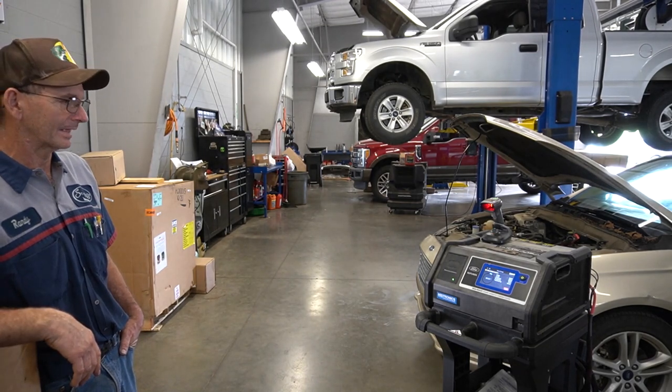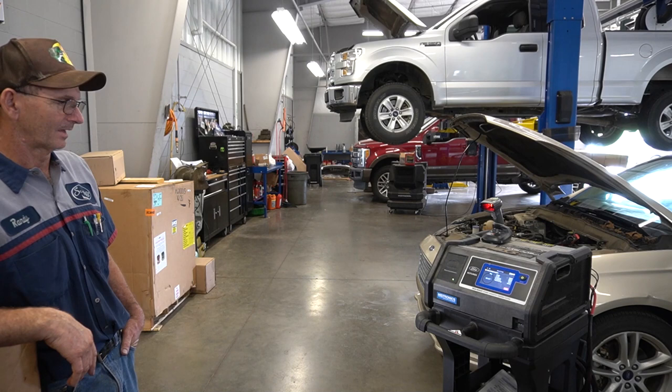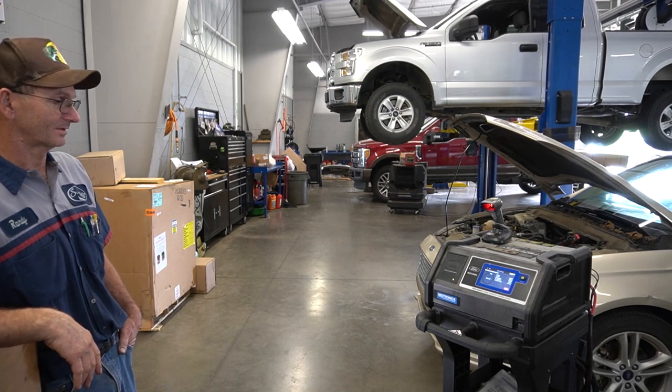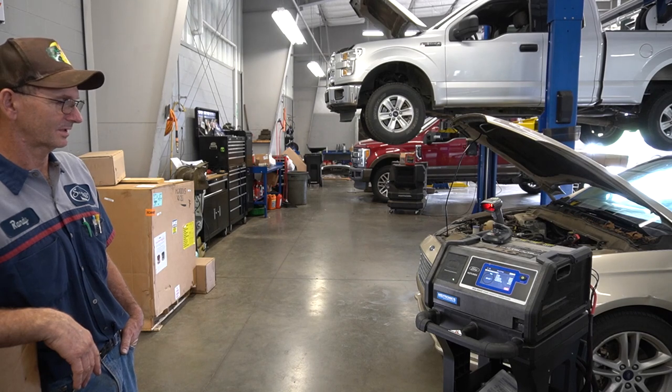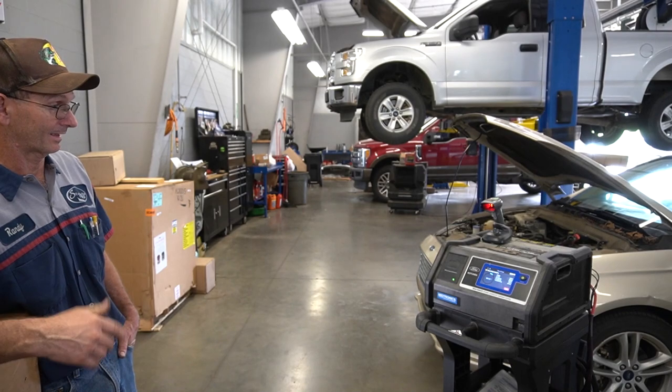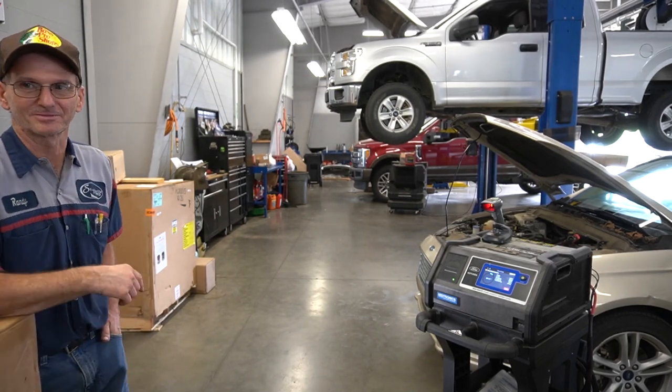Those farmers over in Adair County — I worked over there for years — they wanted it now, no matter what was wrong. They wanted everything fixed in the next 15 minutes, and some of that stuff is pretty intense. That's why I'm not in a hurry to leave here. I like working here.